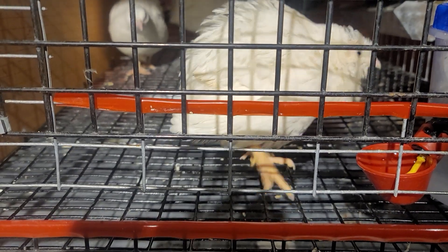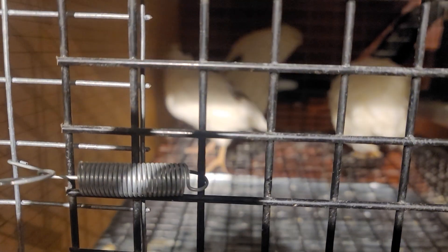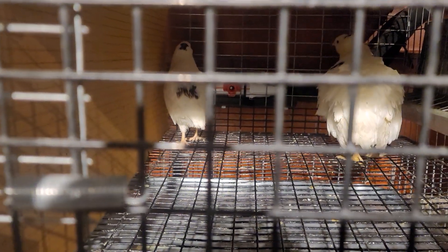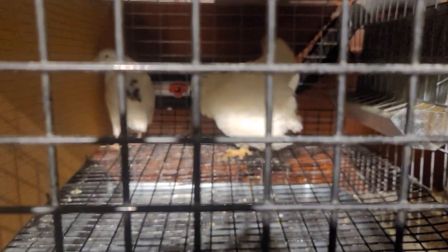Look how ruffled he is. Look at the other guys in the back — how they're kind of normal, looking inactive. Like I said, this is a day after the treatment has started.